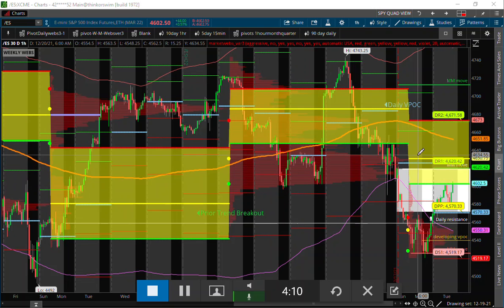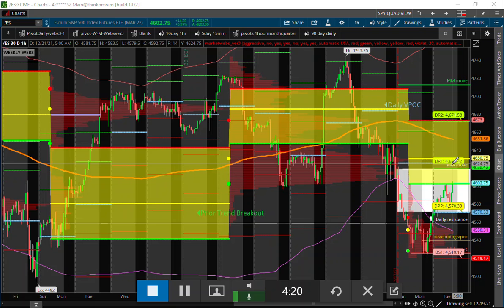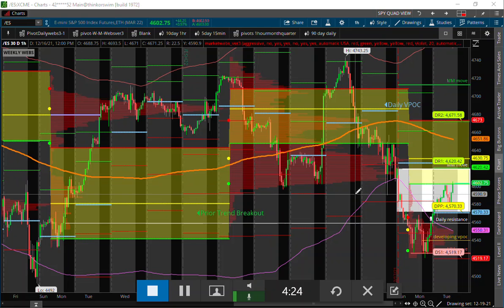We have proven from last week there was selling pressure that came in — as the buyers and sellers met at this price point, the sellers finally won out. So we haven't even gotten back into that area yet. The 4620–4630 area is a major inflection point where sellers might come back into the markets. Basically, if you're a seller you want to be selling at the highest price you can.